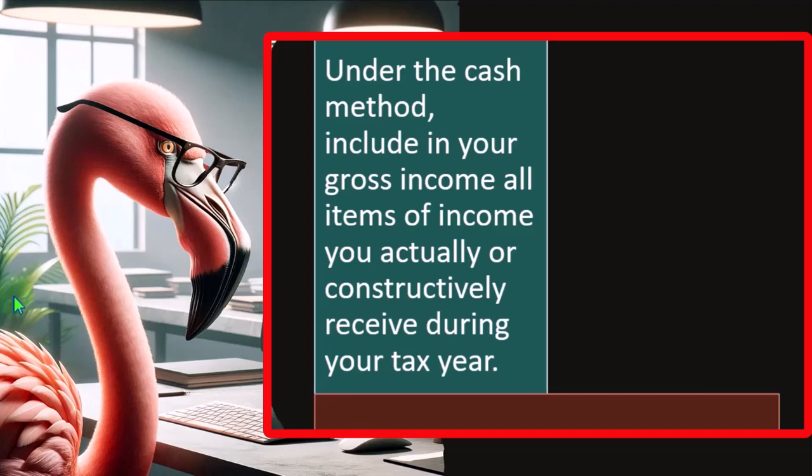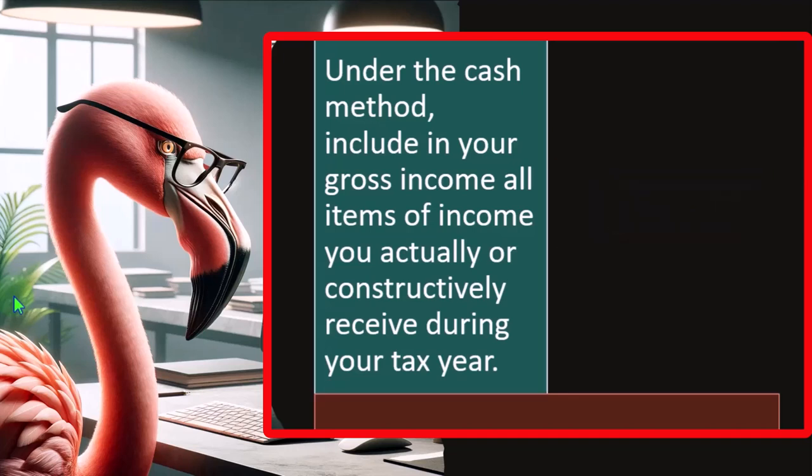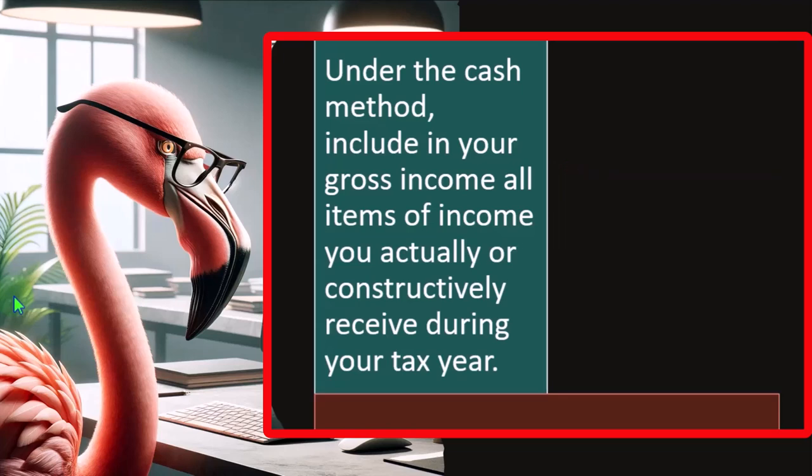For example, on the income side, if someone owed you $10,000 for work done, what if you said don't pay me until January? Well, in that case you constructively have the money — you're just trying to manipulate when you get it, which the IRS will frown upon. The reason we use the cash method is because it's easier than the accrual method, but we don't want to abuse that easiness by manipulating cash payments solely to avoid taxes.